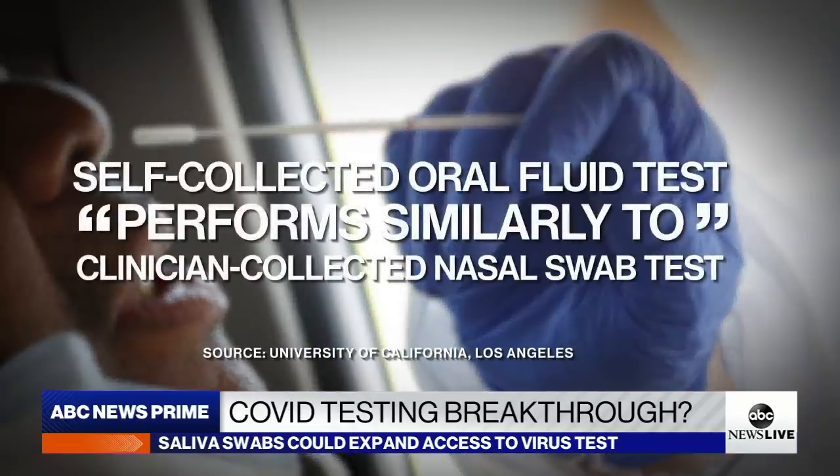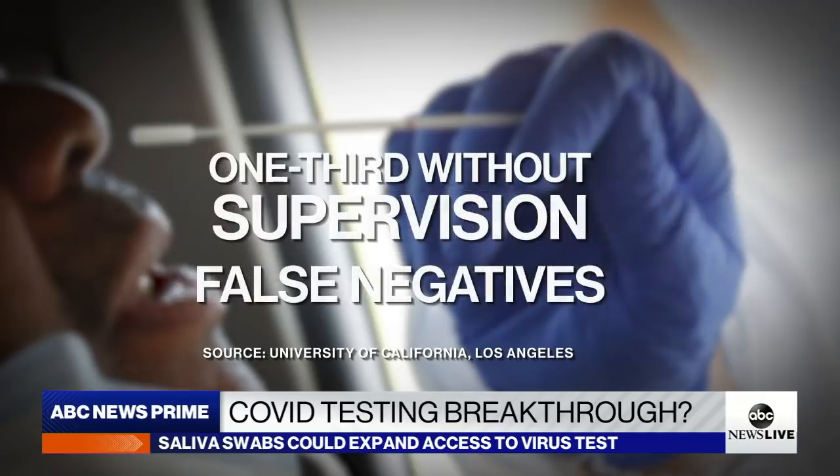In one study from UCLA, oral fluid and nasal swab specimens performed similarly when detecting COVID-19. But a third of infected individuals who swabbed their mouths without clinical supervision registered false negatives.